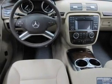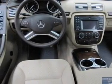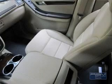Power door locks. Power windows. Cruise control. Bluetooth wireless. A DVD system. An AM-FM stereo with multi-disc CD player.